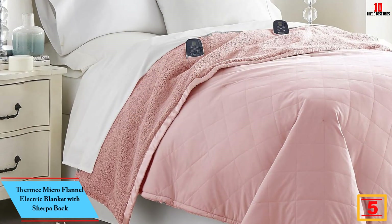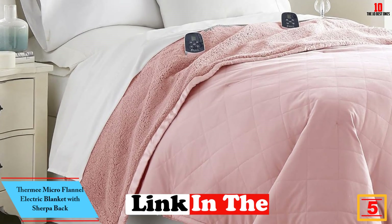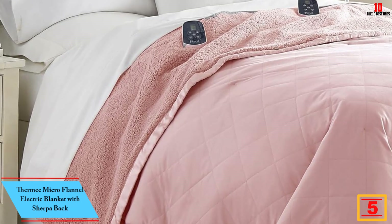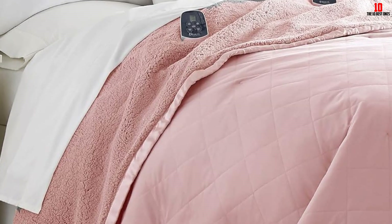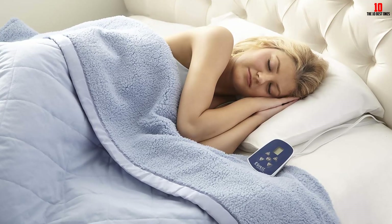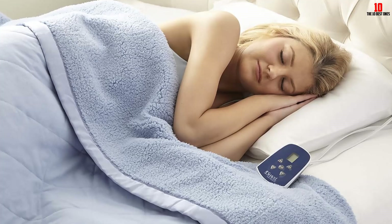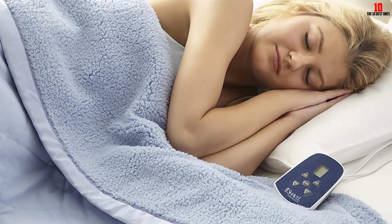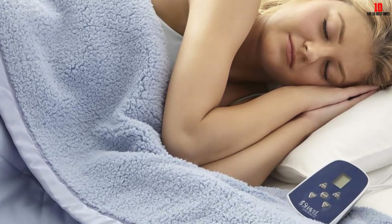At number 5, we have the Thermi Micro Flannel Electric Blanket with Sherpa Back. This is an electric blanket that never slides on your bed, meaning it will always stay in place all night long protecting you from the cold. The blanket is also machine washable and its plugs are detachable. This product is durable and gives comfort and warmth throughout the night, making it one of the best on the market today. However, the controls tend to be defective sometimes, meaning you might not be able to tell whether the blanket is off or on from the display.